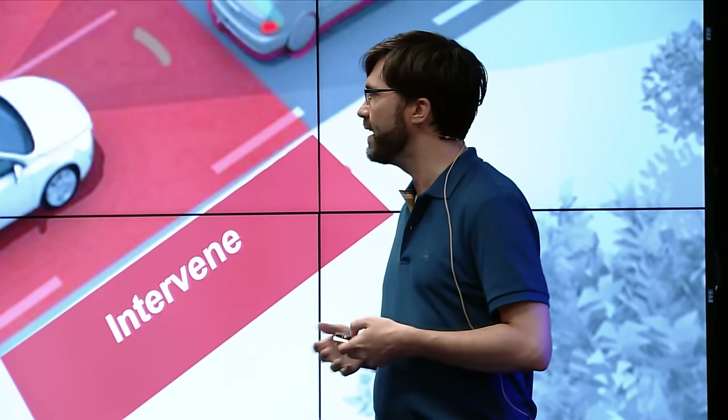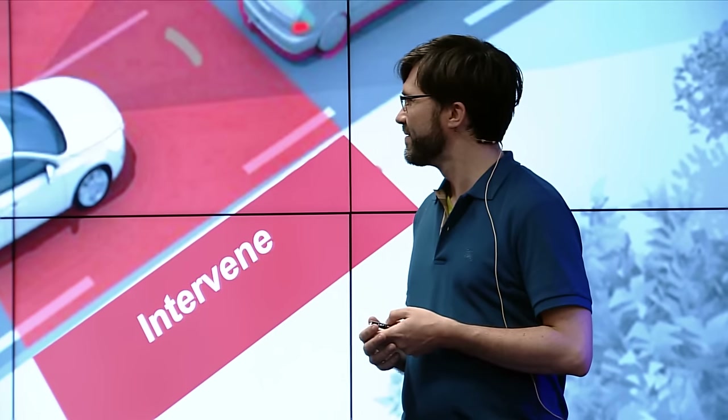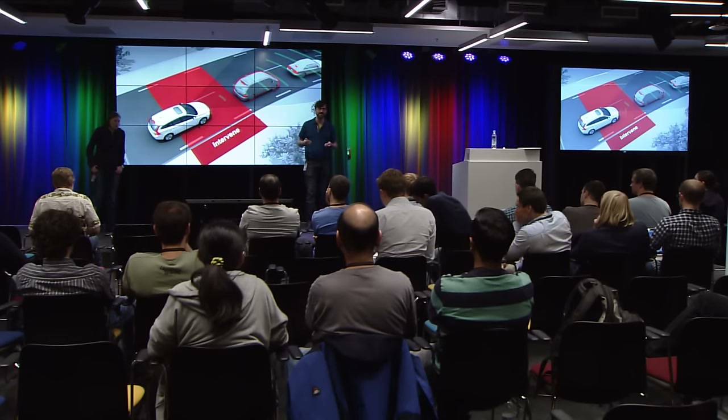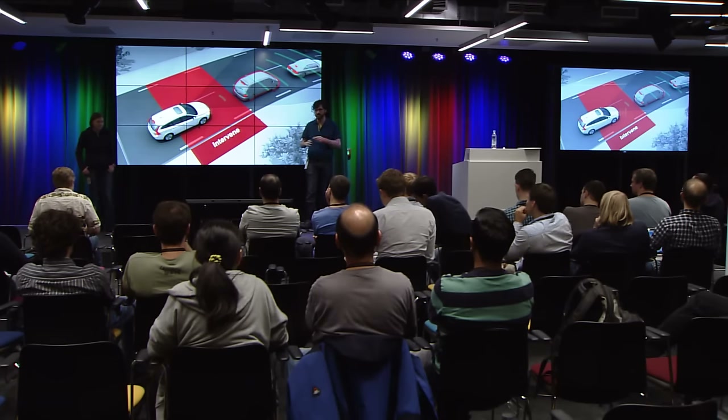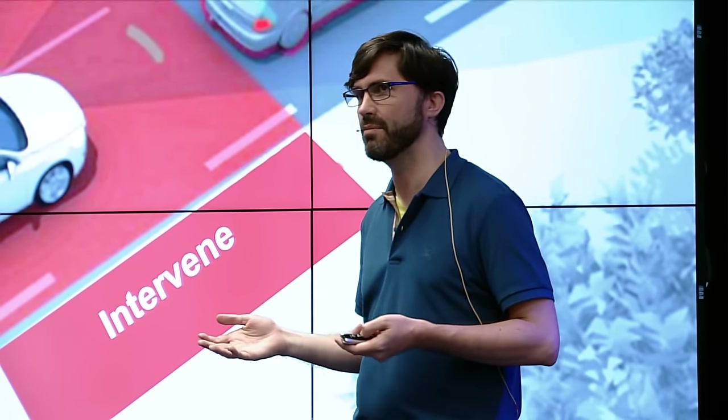We've talked about interventions — that's clearly part of our new world. You can stop collisions before they happen. But interventions have problems too: they break our contract with the web developer to make the user experience better. They're not a really long-term strategy; they're more of a survival technique. Interventions are really, really important for the next couple of years especially, but I don't think that is our long-term way of making the web faster.